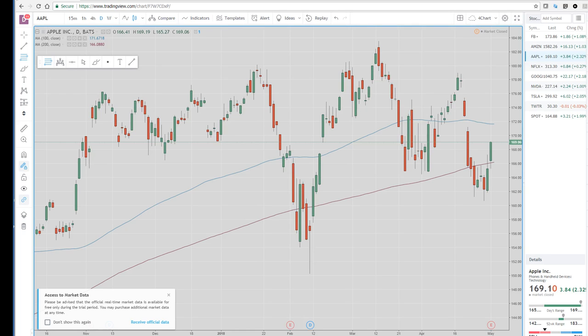Here I have the Apple chart. We closed on the highs of the day. The earnings came out — they missed on their phone shipments and revenues missed a bit. They did announce a $100 billion buyback program and hiked their dividends 16%. So the stock spiked up, but I think the high was up around 176, maybe a little bit higher.